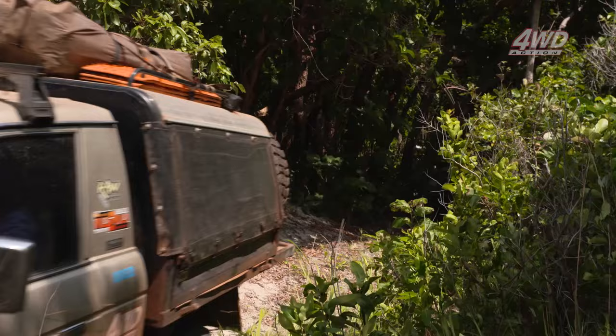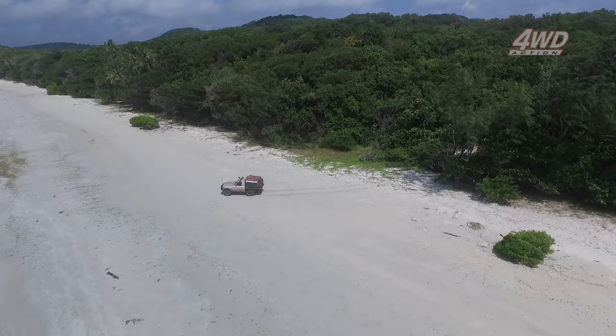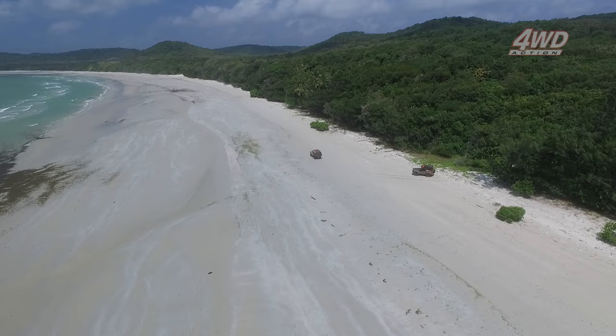After a little bit of rainforest section we hit the beach — what a place to see. It really pays off having a chat to the locals up here. Drop into the crop tent on the way to the tip and ask Dale and Lee for a map of the area — trust me, you won't be disappointed.